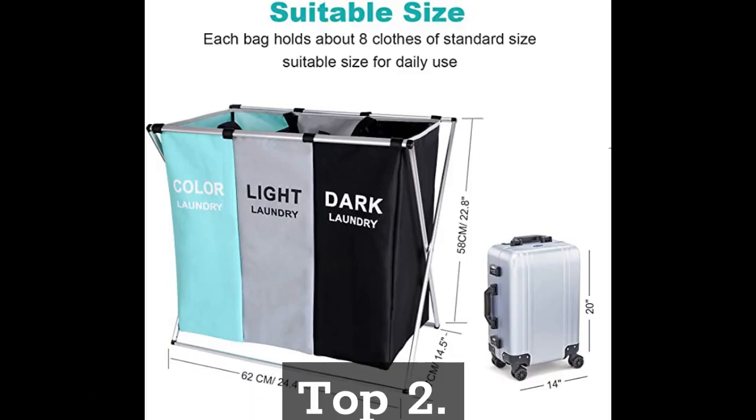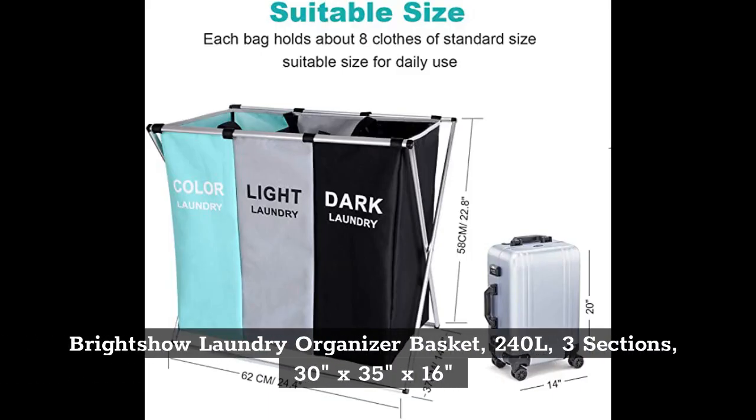Top 2: Brightshow Laundry Organizer Basket, 240 liters, 3 sections, 30 inches by 35 inches by 16 inches.